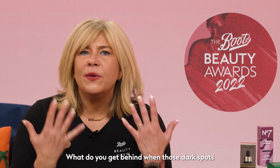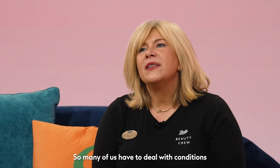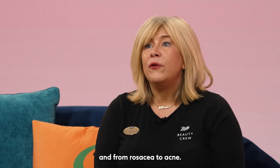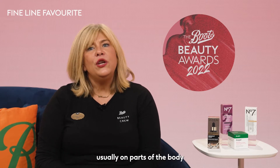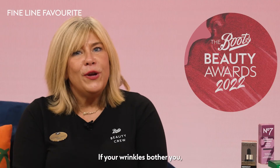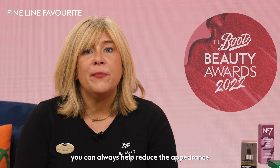Let's celebrate those laughter line, wrinkle blitzing and skin smoothing favourites. Fine lines and wrinkles are a natural part of ageing. They appear as surface lines on the skin, usually on parts of the body that get the most sun exposure, including the face, the neck, and the hands. If your wrinkles bother you, you can always help reduce the appearance with a specialist anti-wrinkle face or eye cream, which will help to plump the appearance of skin and make the wrinkles less obvious.